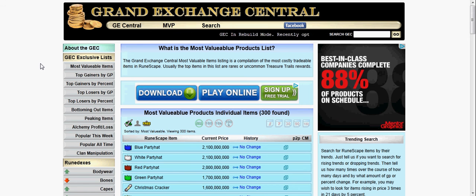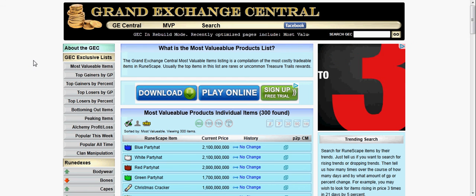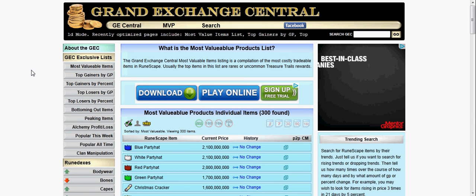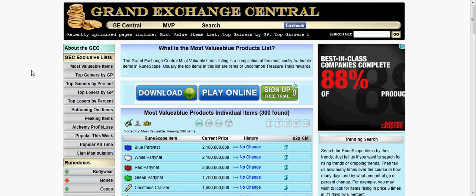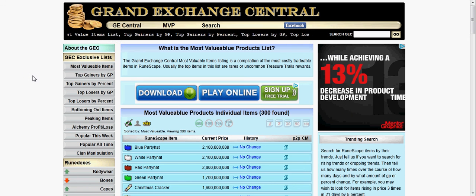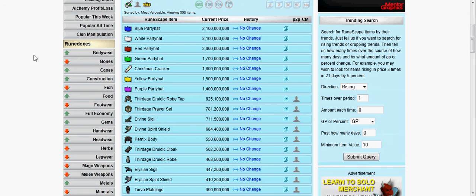It has a mock merchanting feature where it gives you some fake GP for the site, and you buy random things, invest, flip — just to show you how it works. It's kind of like a mock RuneScape merchanting simulator. You're not losing any cash in RuneScape because you're not actually playing RuneScape — you're just playing a fake RuneScape stock market.